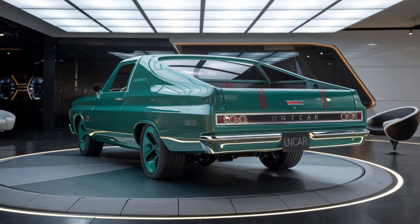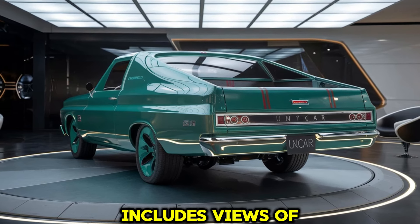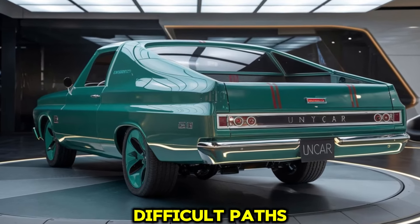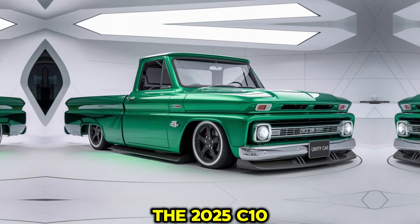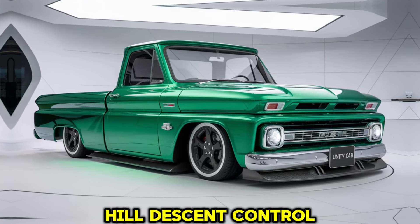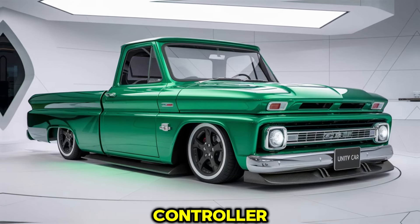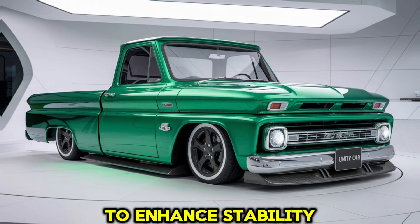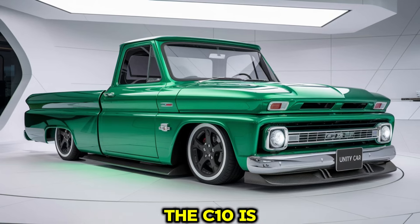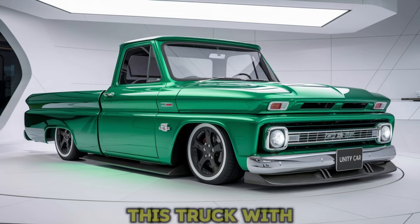For off-road enthusiasts, the camera system includes views of the tires and surrounding terrain, helping drivers navigate difficult paths. The 2025 C10 also offers trailer sway control, hill descent control, and a trailering package that includes an integrated trailer brake controller and a towing mode to enhance stability and control when towing. With these features, the C10 is well suited for towing small trailers, boats, or other loads.